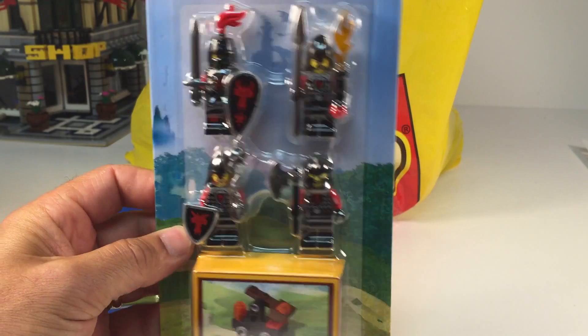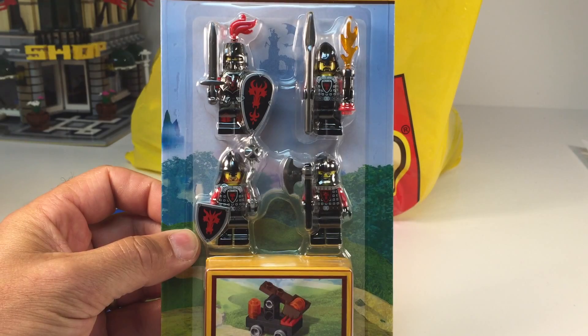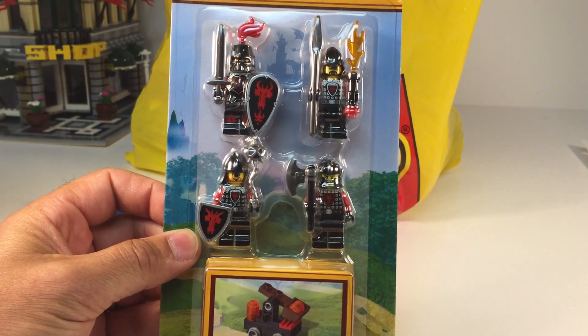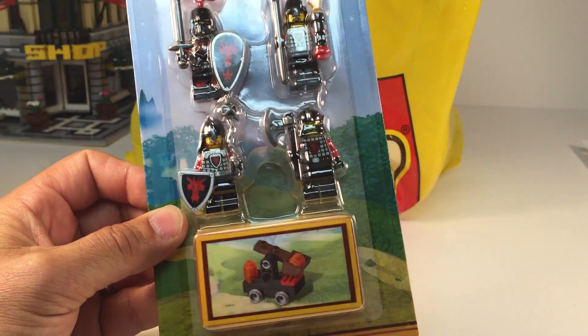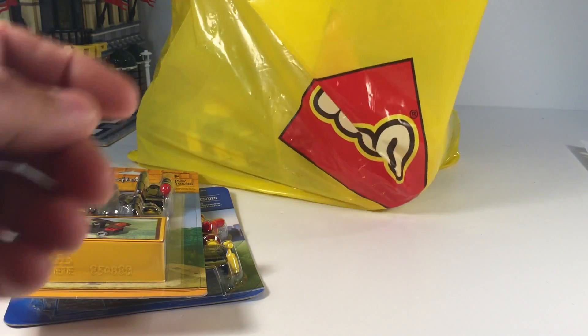Castle theme is another thing I've collected. I'm not as crazy about the modern castle characters, but I saw that little tiny catapult and I said I've got to get it. It's a $15 set, not the best deal in the world.